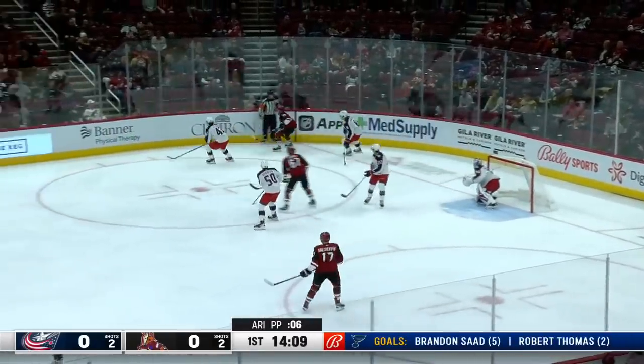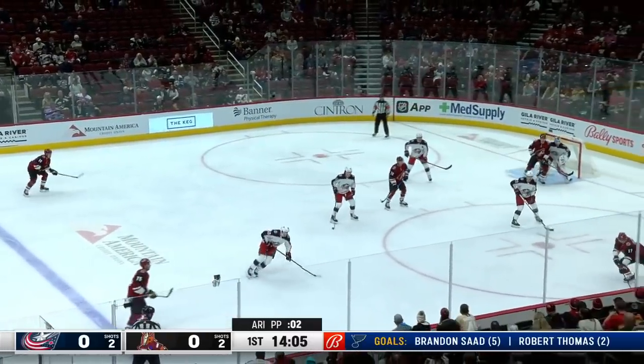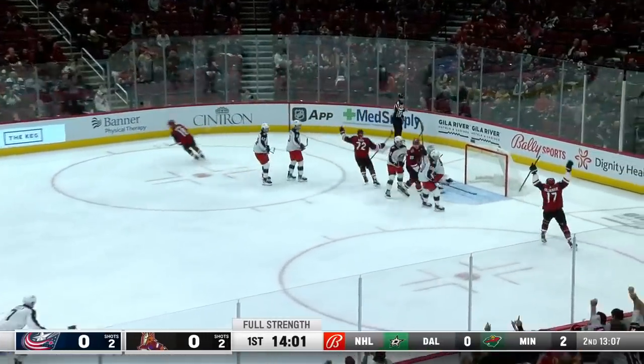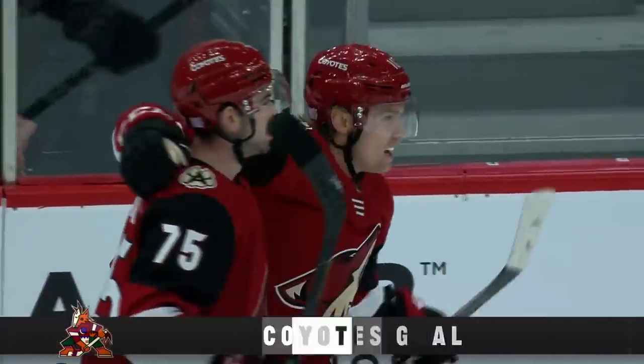Boyd trying to go wide. Back to the line it goes. Capobianco has it — he had a power play goal the other night in St. Louis. Out high, Dezingle. Dezingle shoots, he scores! Ryan Dezingle, welcome back. It's 1-0 Coyotes.